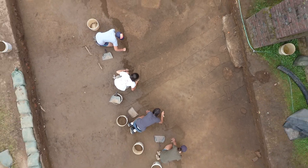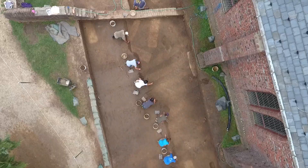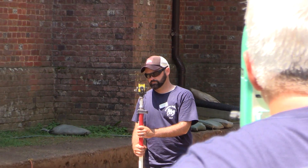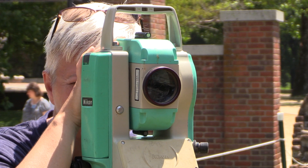After we remove the overburden, that will reveal the various features and shapes that are left there, and after we score them, we can map them using the transit. That will help us with documentation and we can match it up with previous features we've seen, look for patterns, and match it up with photos also.